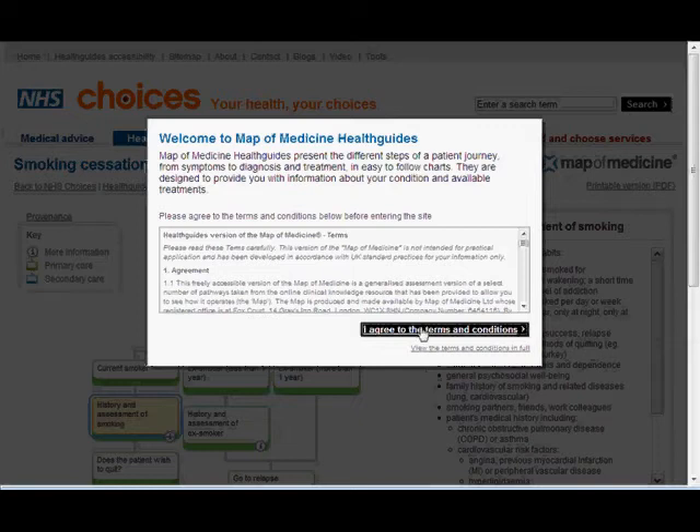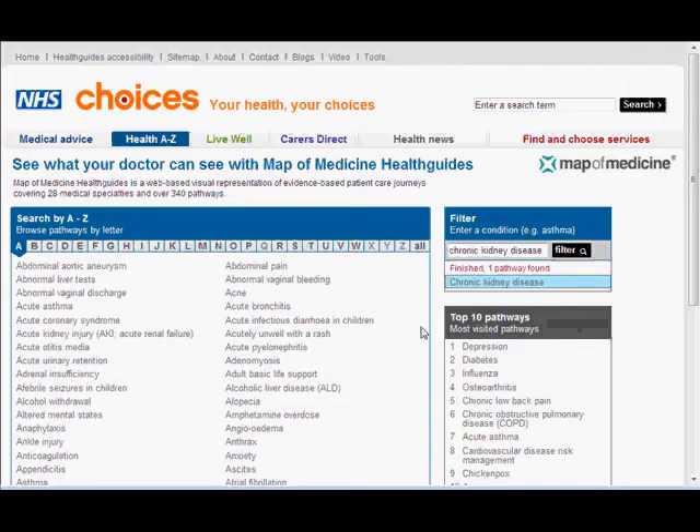Click on 'I've read the terms and conditions' and you can see here the health guides from the Map of Medicine. There are over 340 pathways and these pathways have been designed by clinicians in the NHS, primarily for clinicians such as doctors or nurses.